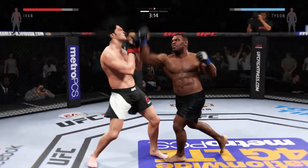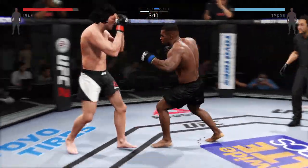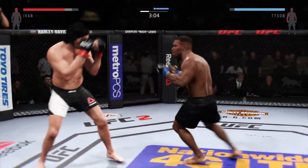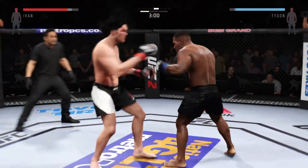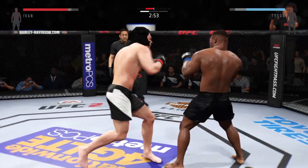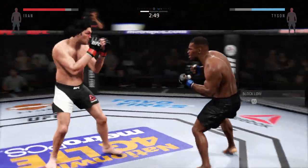He slips the right. They are exchanging here. Haymaker with the block. He landed a huge uppercut. Defense! Nice right hand! Strong jab! He's coming with that uppercut! He was looking for the knockout there. Big shot! What an exchange!